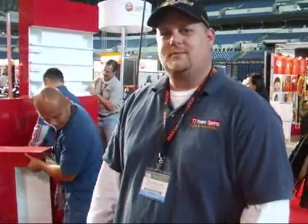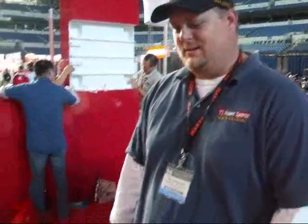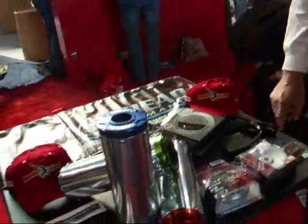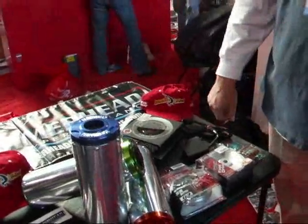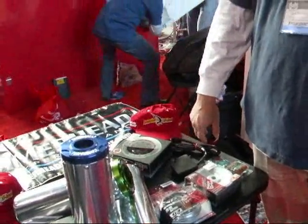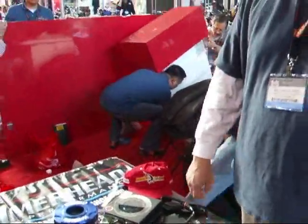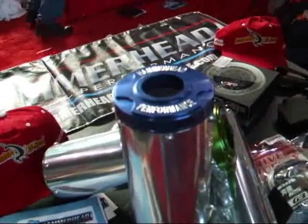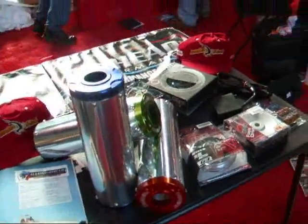We're here with Wes Dresher from Hammerhead Off-Road, who has a new performance line. He's got exhaust pipes, stickers, clutching components, rollers, digital CDI boxes, top racks with lights — everything plug-and-play, made specifically for Hammerhead parts. Anodized end caps and more are in the works. You can also get different colors to match your buggy, including silver.